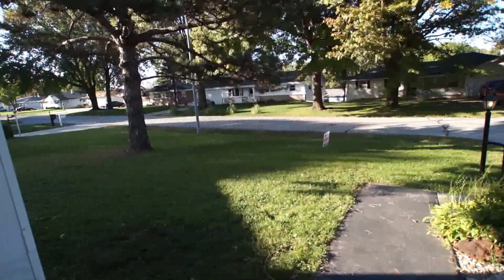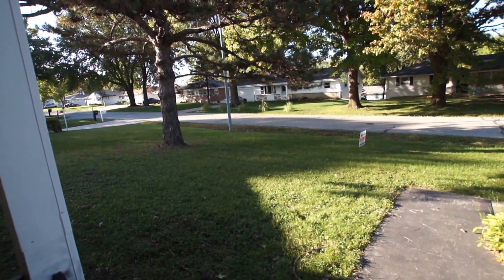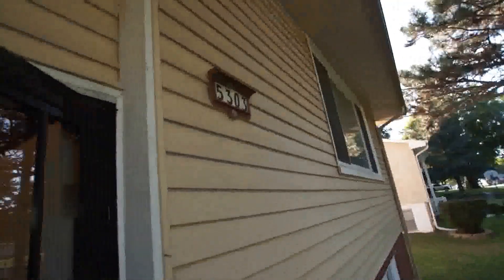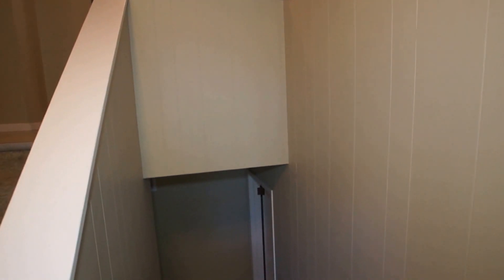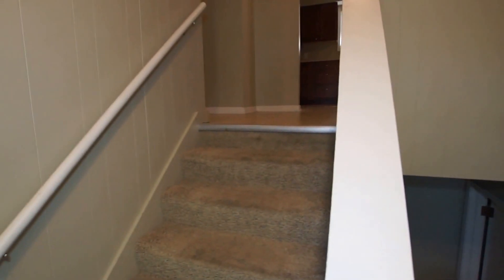Hello and welcome to another virtual tour brought to you today by Certified Property Management. Today we're at 5303 Mary Street. This is a wonderful ranch style home — we call it a raised ranch, but it's a big raised ranch.